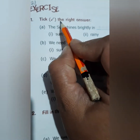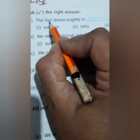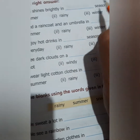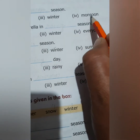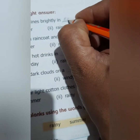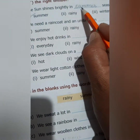Question 1: Tick the right answer. The sun shines brightly in dash season. Options are summer, rainy, winter, or monsoon. The sun shines brightly in summer season. So write here: summer season.